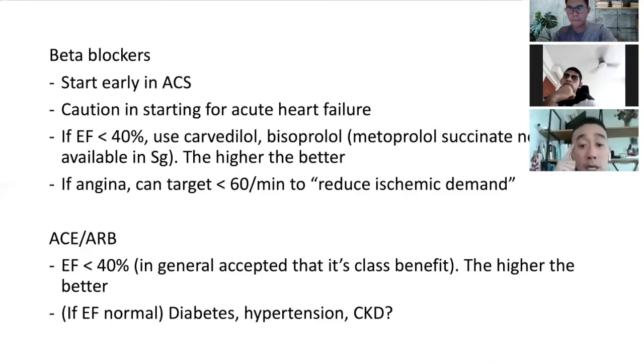For ACE inhibitors and ARBs, the evidence is actually stronger for patients who have low EF — the cutoff is about 40%. In the guidelines, it's generally accepted that it's a class benefit. For beta blockers, not every beta blocker showed benefit in trials, but for ACE inhibitors and ARBs, they all showed benefit. Again, if the EF is low, we try to push the ACE or ARB to a higher dose.